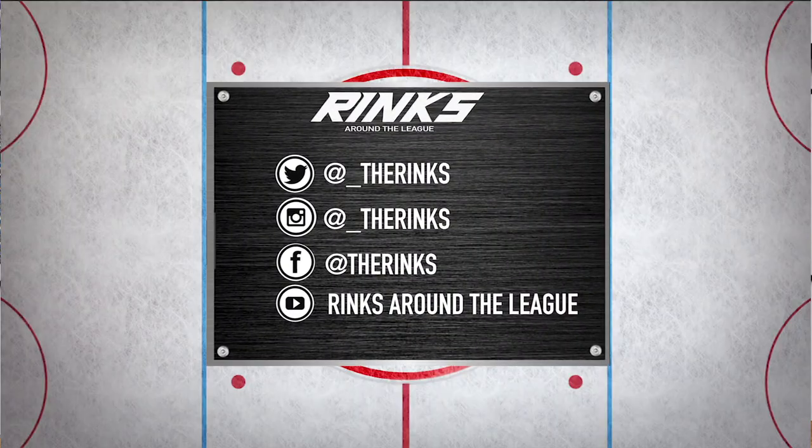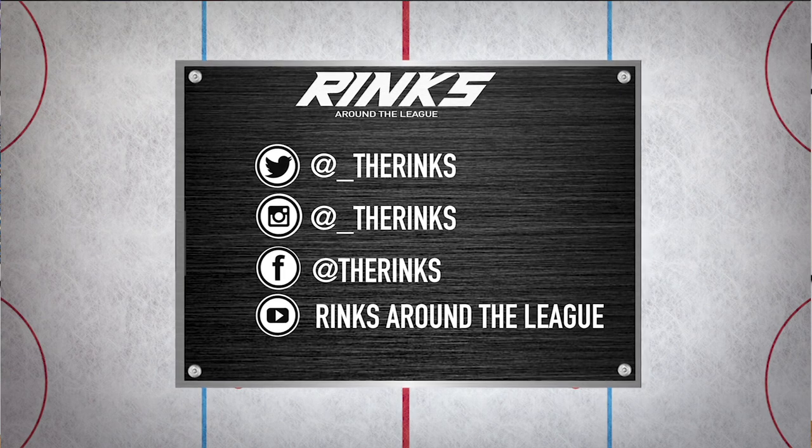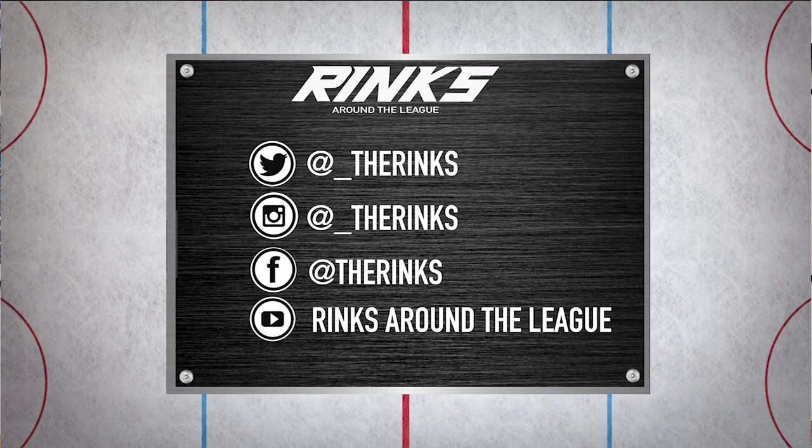As always, I want this to be a discussion. So fans out there in Buffalo, tell me what you think of the KeyBank Centre. If you feel like following or supporting me, follow along on Twitter and Instagram at underscore the rinks, on Facebook at the rinks, and on YouTube at Rinks Around the League. Hit subscribe and don't forget to hit that bell to get notified of future episodes. That about does it for Buffalo. Now let's head up to Canada for our first Canadian stop in Calgary at the Scotiabank Saddledome, home of the Calgary Flames.